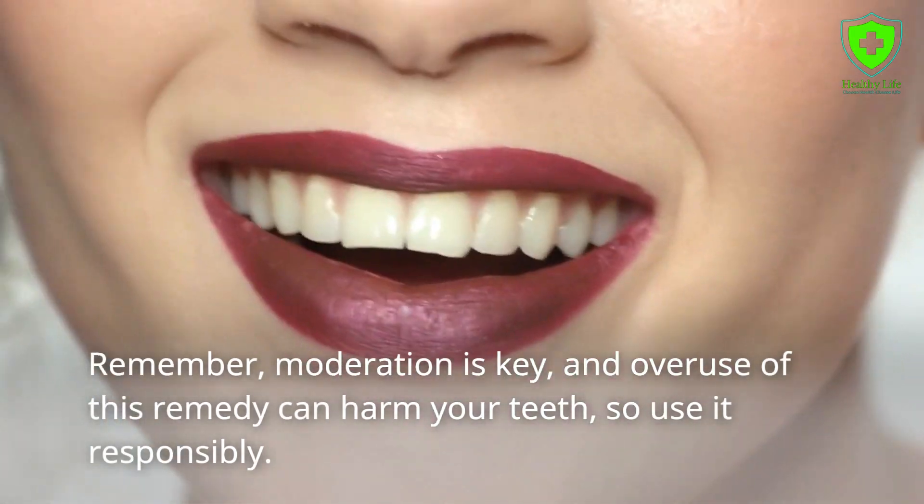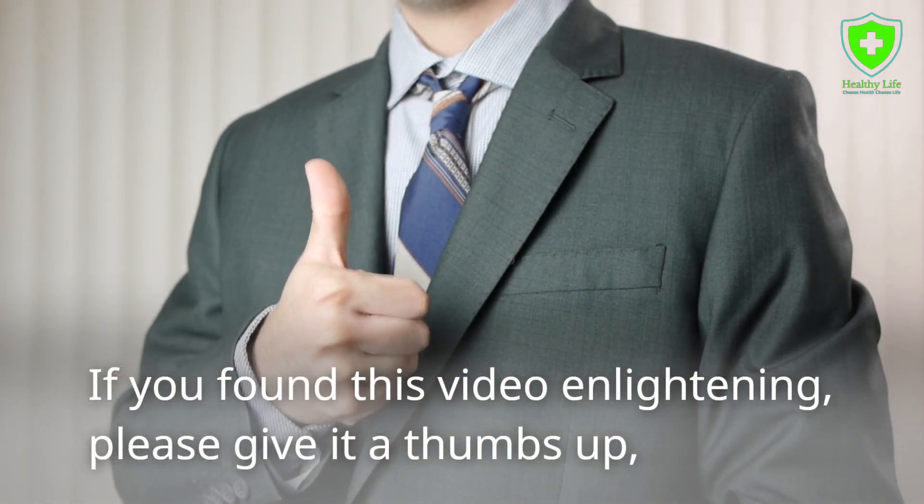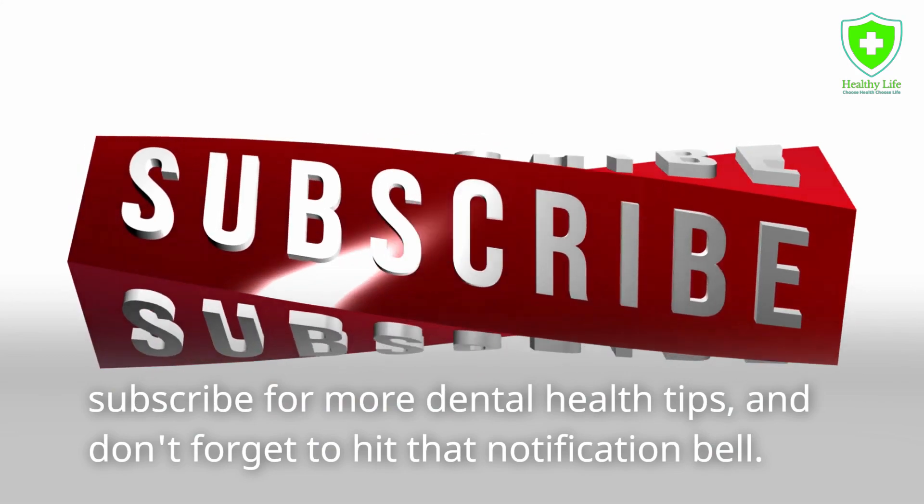Remember, moderation is key and overuse of this remedy can harm your teeth, so use it responsibly. If you found this video enlightening, please give it a thumbs up. Subscribe for more dental health tips.